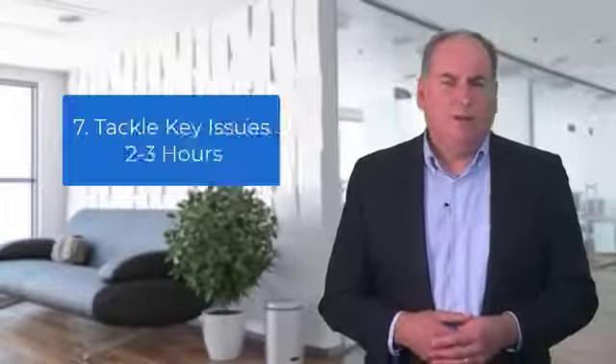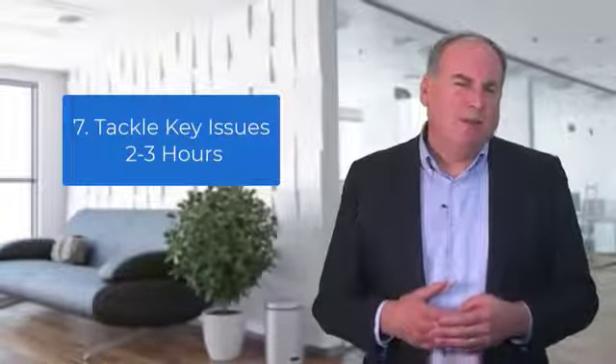Item seven: tackle key issues. Allow between two to three hours for this. This agenda item is where your team now tackles all the remaining issues from the Issues List. You will rarely tackle all of the issues, but it's important that you tackle the top issues.